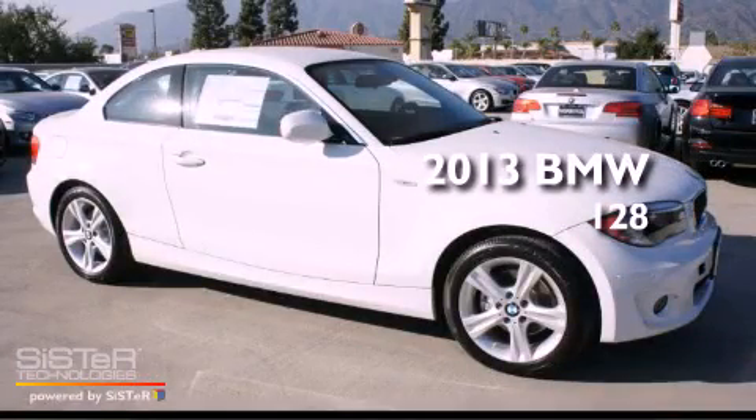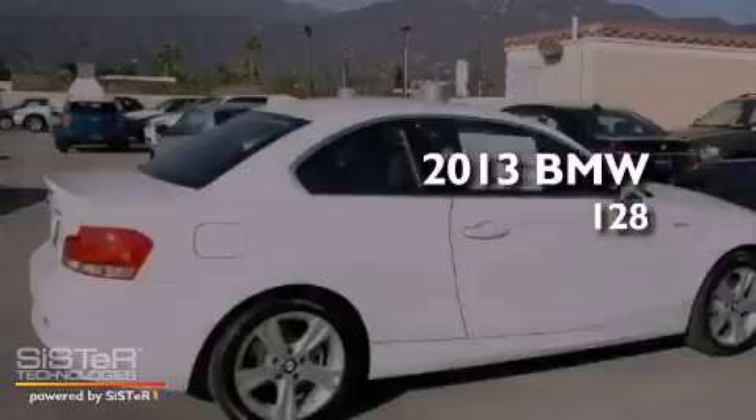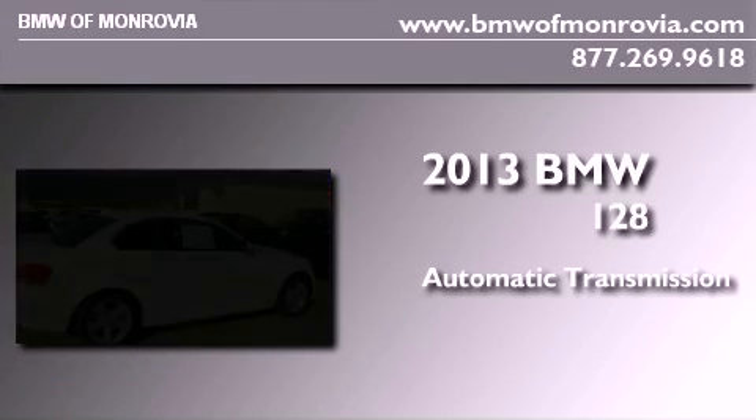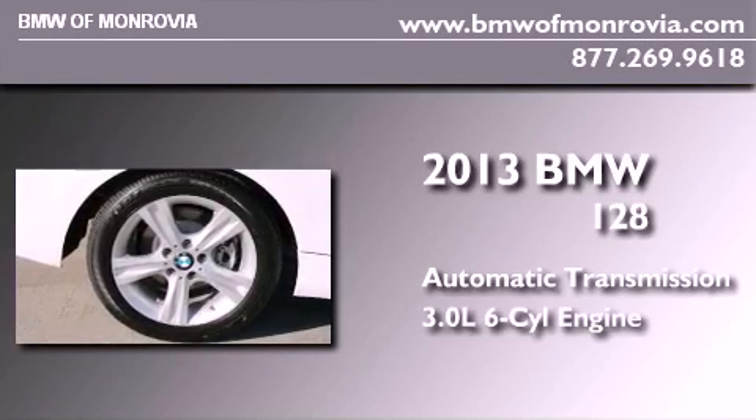This is a brand new 2013 BMW 128. This car has an automatic transmission and a 3.0-liter inline six-cylinder engine.